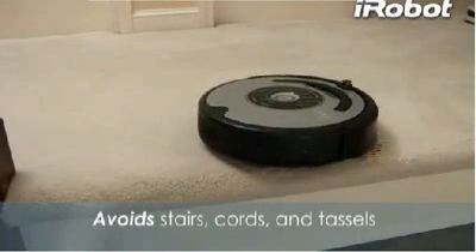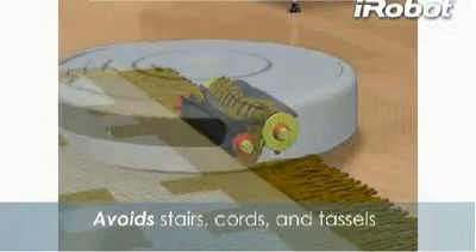Roomba senses and avoids stairs, and won't get stuck on cords or carpet tassels, so you can feel safe letting Roomba clean when you're not around.